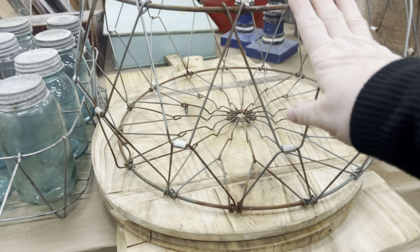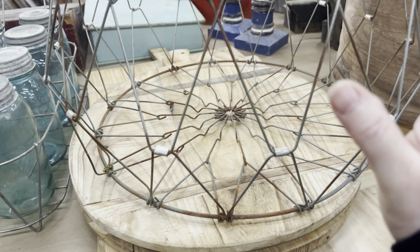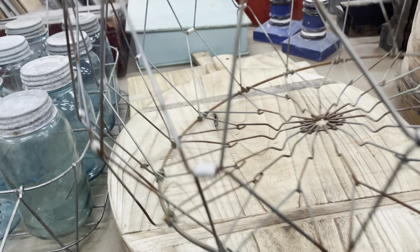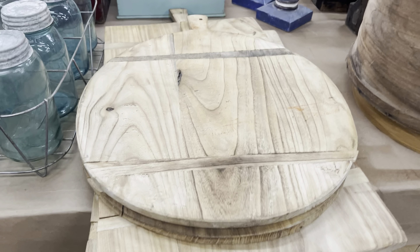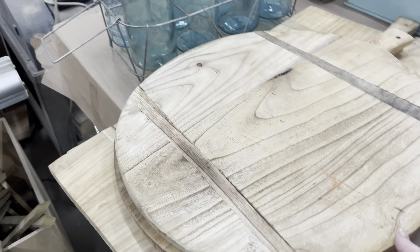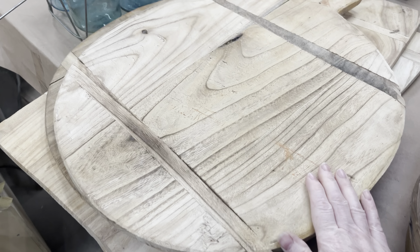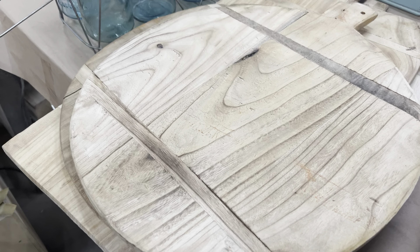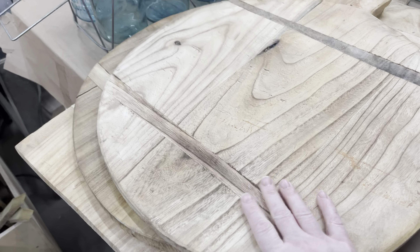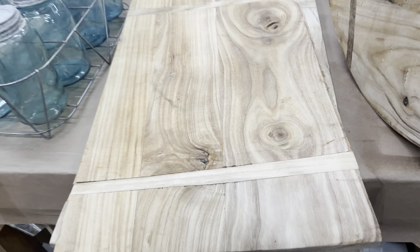I thought the soda fountain sign was super cute. I just happened to be at one of the booths that nobody was at. Signs go crazy high at auction, and since I can make signs I'm not going to go crazy high for them. And then this is fun — I've been looking for one of these to put my salvage finds in my booth. It's kind of hard to figure out how to display them because they're chippy, so a metal basket is nice.